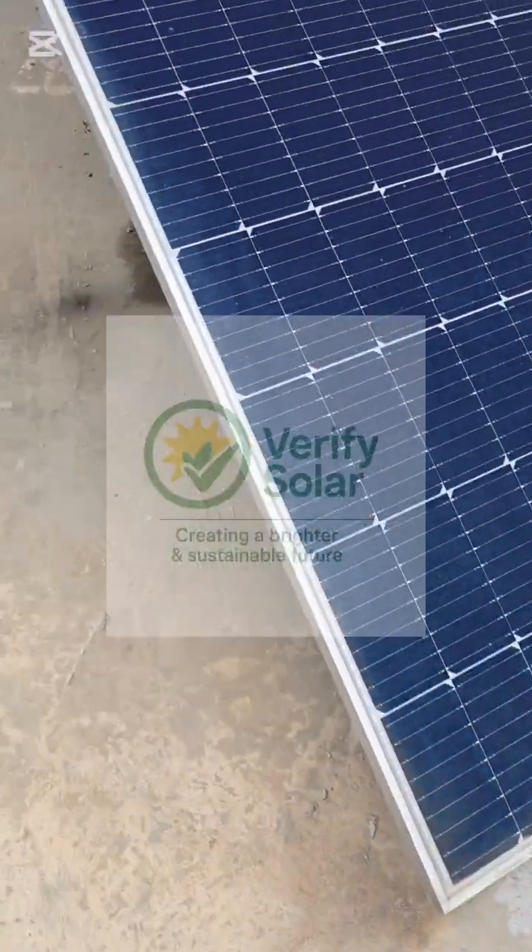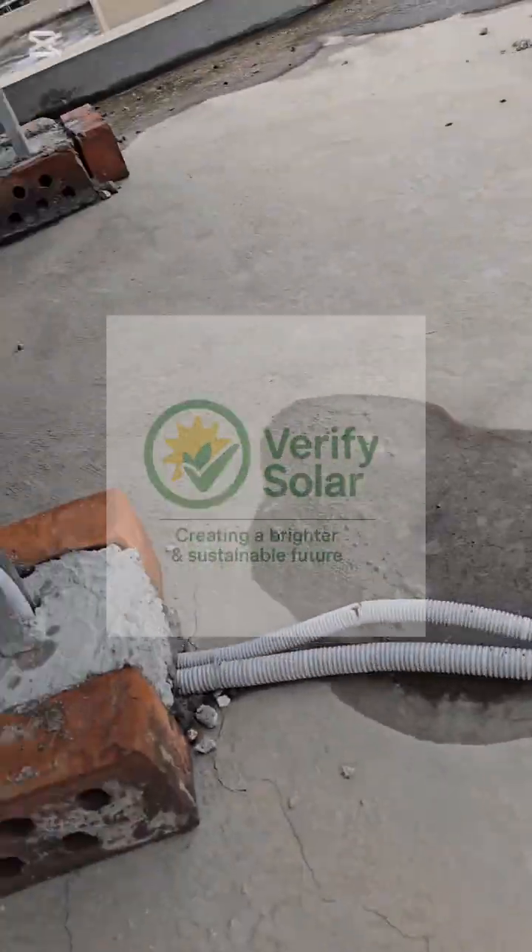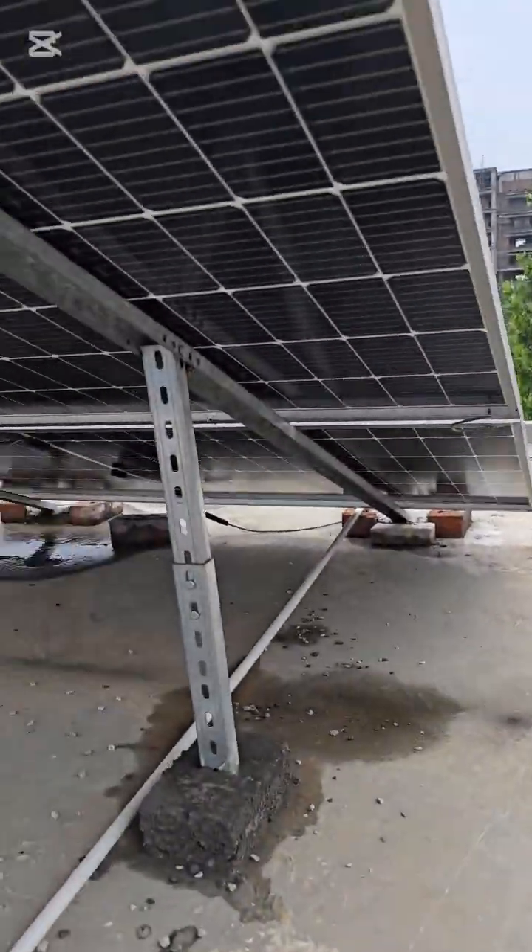We recently inspected a 15-kilowatt system that had dropped from 44 kilowatt hours per day in 2023 to just 30 kilowatt hours in August 2025.